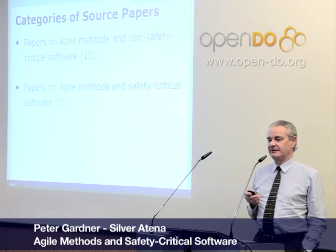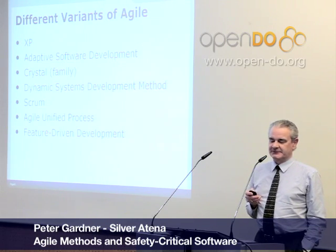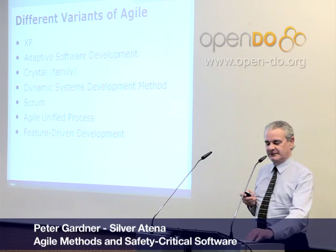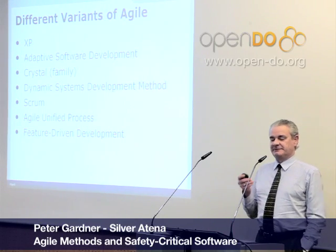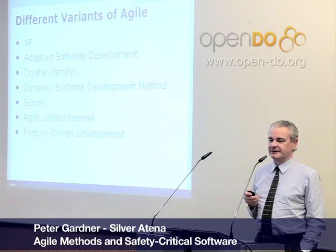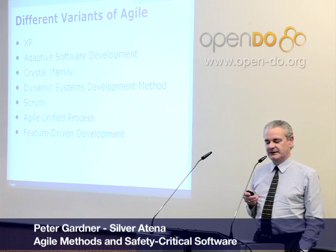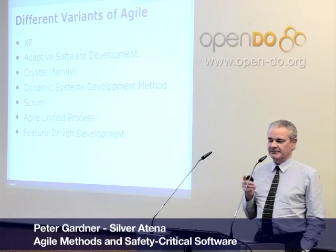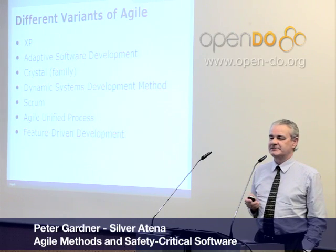There are far fewer papers on Agile Methods and safety critical software than the former, as you might suppose. Of course, there's not just the one Agile method — there's a proliferation of them. There's XP, the Crystal family, the Agile Unified Process, and so on. But I think that a certain set of principles apply to Agile Methods in general and collectively. Perhaps some principles apply only to one method, but I think that the list on the next two slides is probably a good summary of the state of affairs.